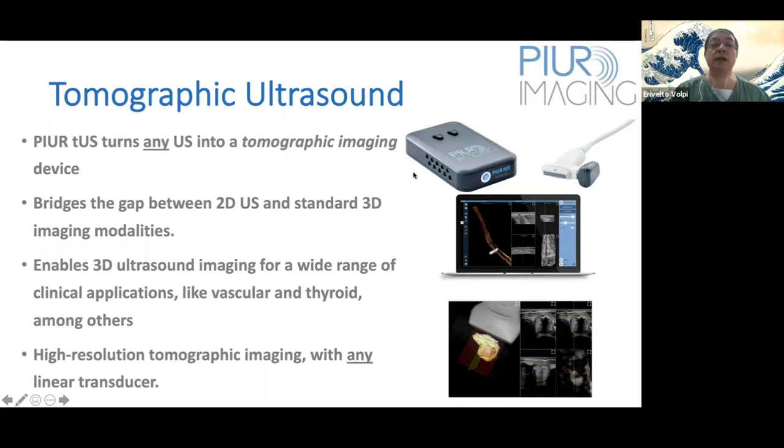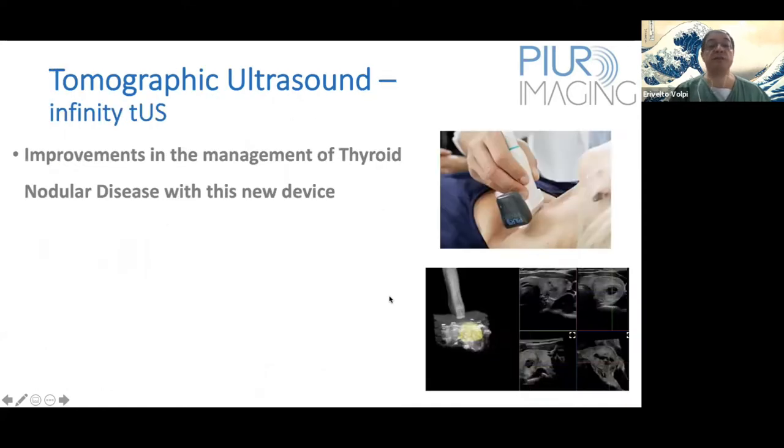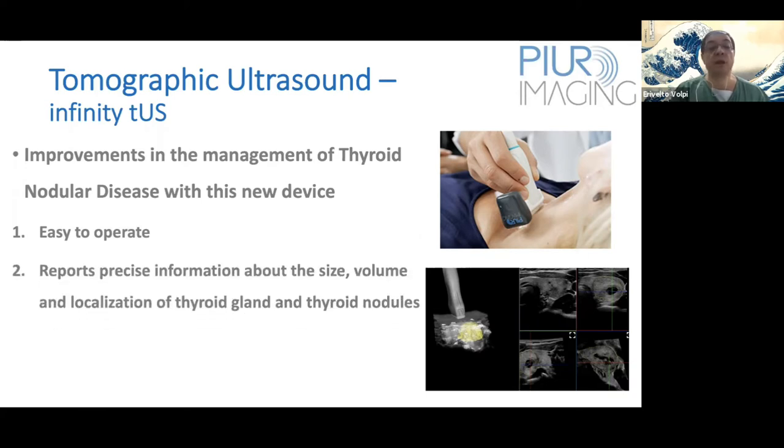Here you can see the Pure Imaging Infinity device with the probe attached to the ultrasound transducer. This tomographic ultrasound makes significant improvements in the management of thyroid nodular disease. It is very easy to operate — exactly the same as conventional ultrasound. It reports precise information about the size, volume, and relocalization of thyroid nodules inside the thyroid gland, as well as the size and position of the gland. There is low operator dependency, it is fast, and there is no radiation.